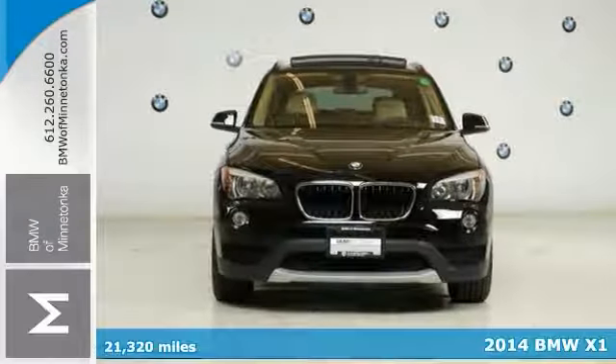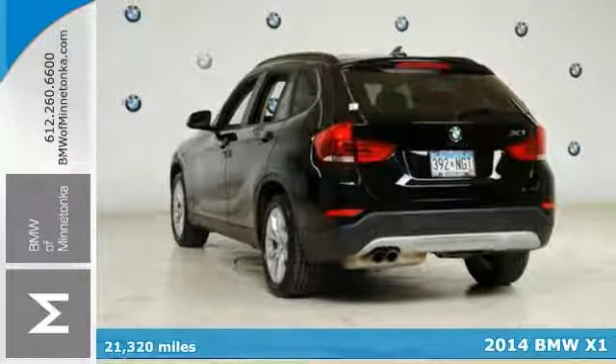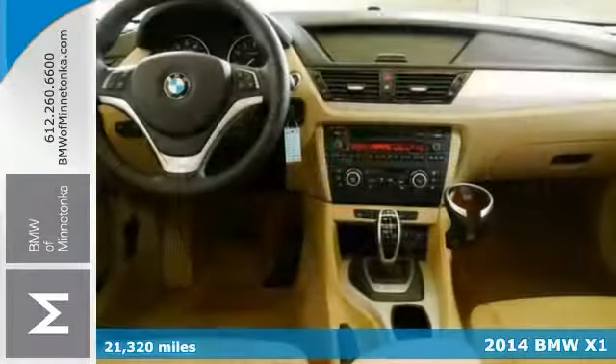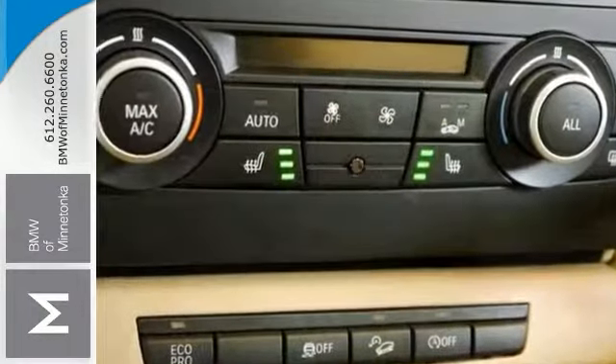It's a 2014 BMW X1 and this vehicle has X-Drive all-wheel drive, the cold weather package and premium package. The cold weather package consists of the heated front seats and heated steering wheel and it has the retractable headlight washer system.